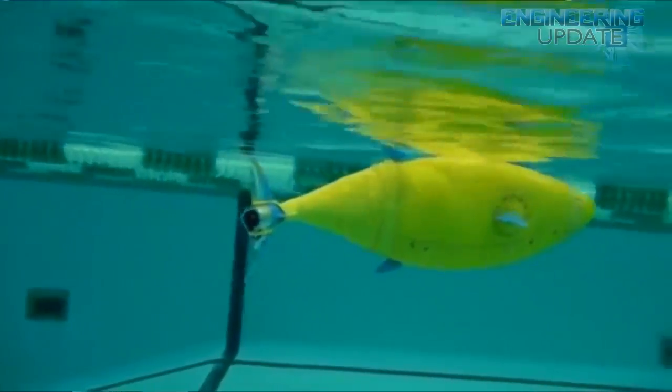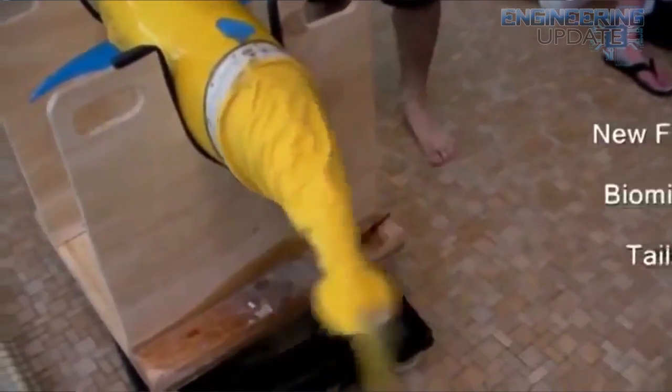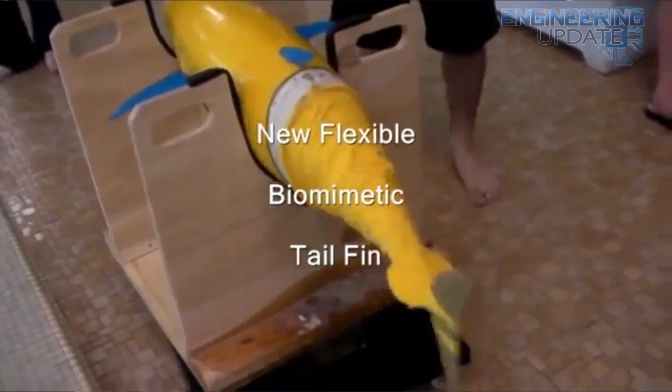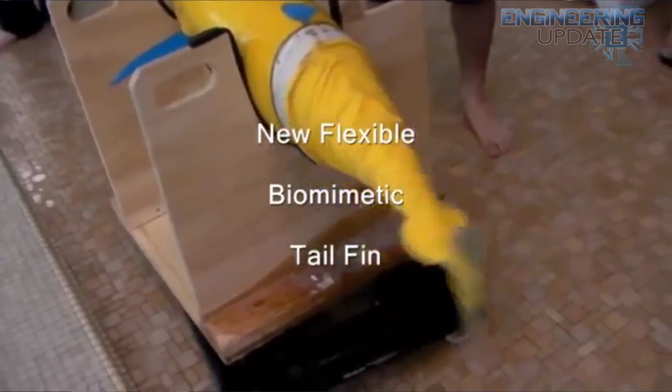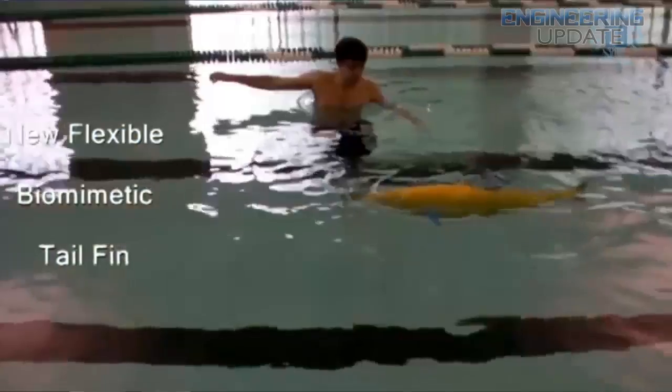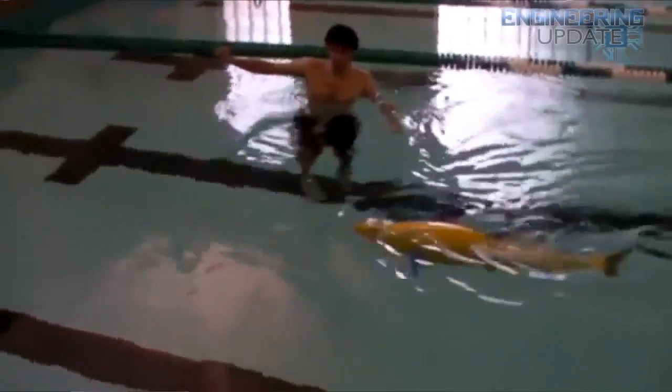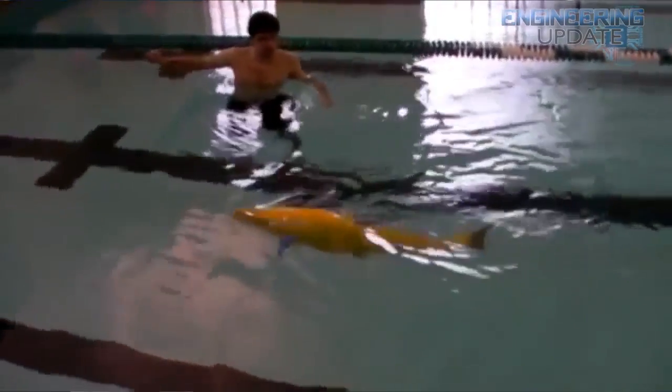The swordfish, for example, only goes 40 miles per hour. The Navy envisions the RoboTuna performing various missions including undersea mine detection and extended surveillance, and with its lithium-ion battery payload that includes acoustic sensors and underwater cameras, the UUV could loiter for weeks at a time.